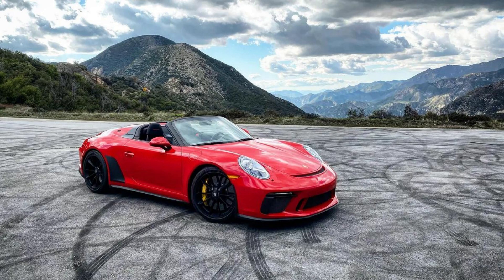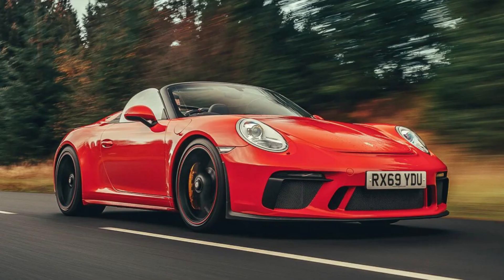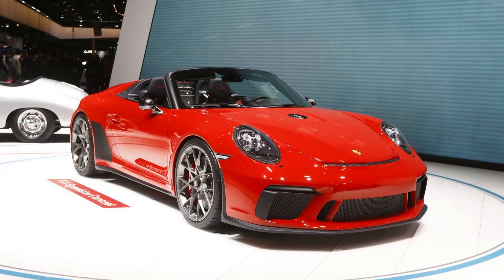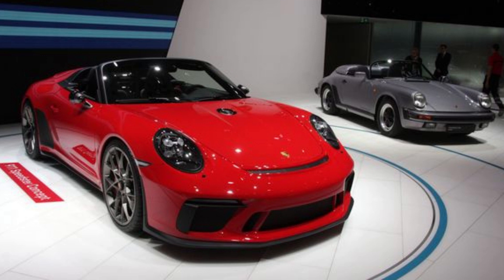The 2018 Paris Motor Show hosted Porsche's latest innovation, the Speedster variant of their 991-generation 911, utilizing the chassis from GT3 models and the body shell from the Carrera 4 cabriolet. This sports car boasts an engine outputting 500 PS (493 horsepower) at around 9,000 rpm through a naturally aspirated flat-6 paired with a 6-speed manual transmission, earning the title of the ultimate driving experience.